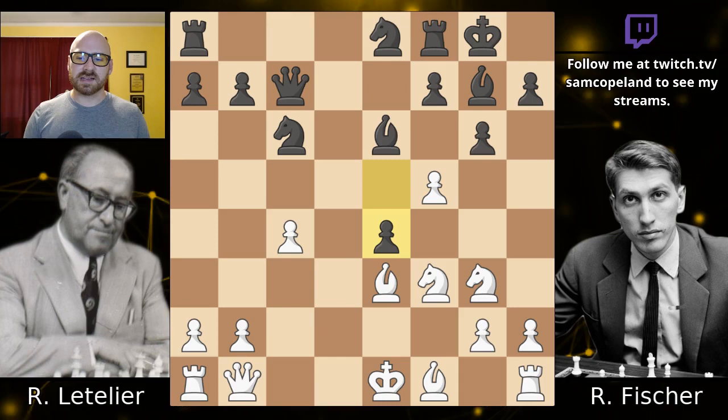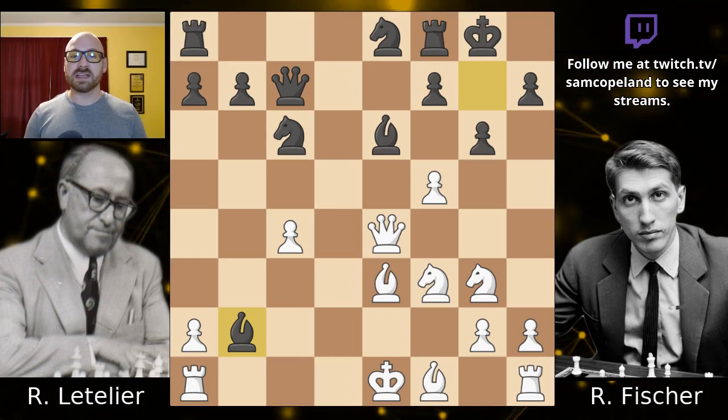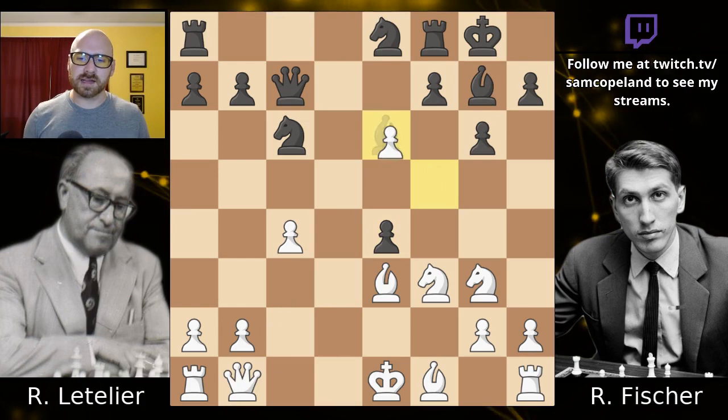Letelier, I think, had to capture on e4 with the queen, and then probably we would see bishop takes b2, hitting the rook. After the rook moves, maybe you have bishop c3 check. It's actually not bad to capture on f5 — maybe the best idea is to capture on f5 too. Even though you open up your king a little bit, it's okay because you're castled and white may never get castled. But in this position, white is not lost. It looks rough to be white, I would not want to be white, but white is not lost.